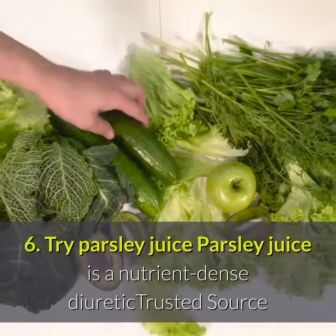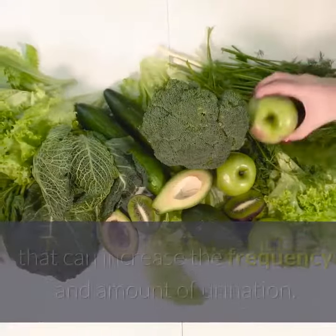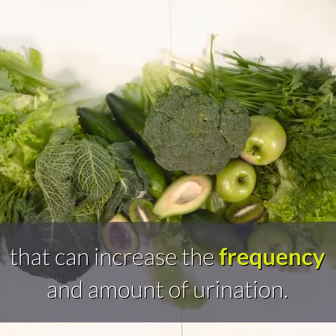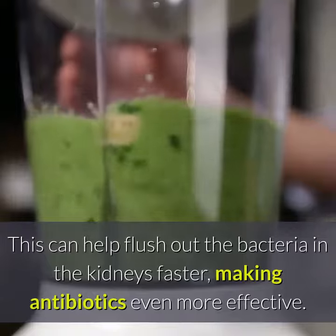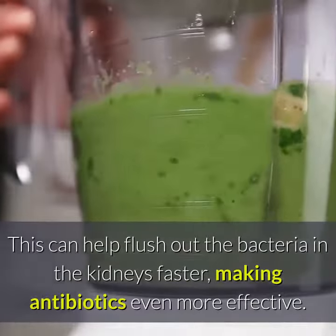6. Try parsley juice. Parsley juice is a nutrient-dense diuretic that can increase the frequency and amount of urination. This can help flush out the bacteria in the kidneys faster, making antibiotics even more effective.